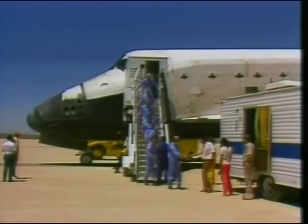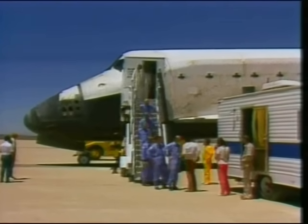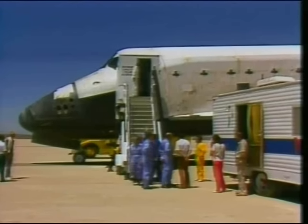We see the crew of space shuttle mission 51-F now exiting the orbiter. Commander Gordon Fullerton shaking hands as he steps down the stairway.